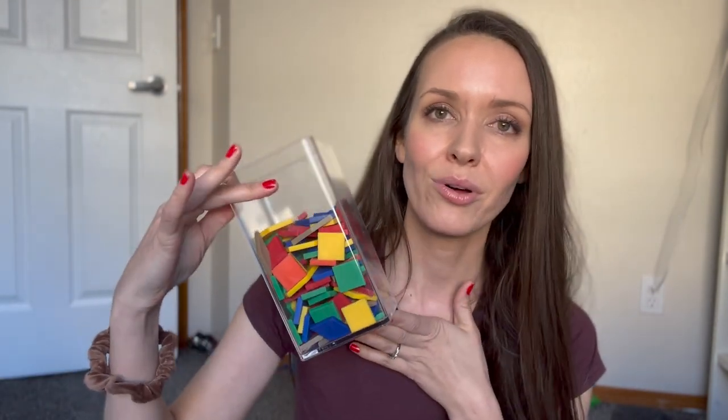I also really recommend the tangrams — these are worth their weight in gold and used a lot, and just fun to play with. And then I also bought some place value pieces.